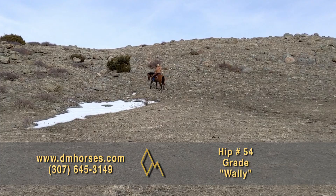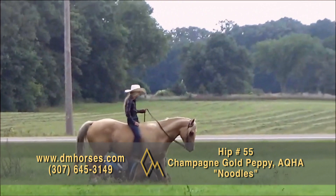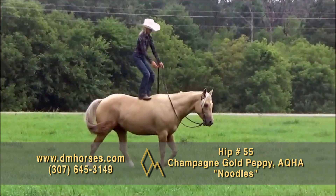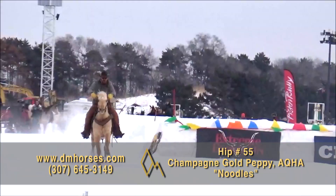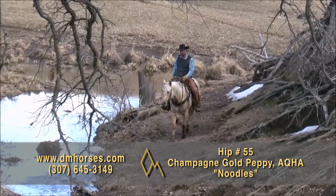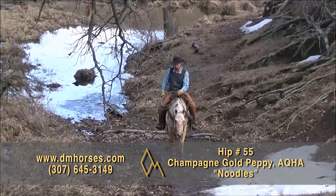Hip number 55, Noodles. Noodles is a 2016 model Palomino Gelding — 15 hands and 1,100 pounds. He is registered as Champagne Gold Pepe. The Houck family has owned him since he was a yearling. I will confidently say I would trust him with any rider. His resume: hauled to several states, several thousands of miles of trail riding, ridden at countless state and national parks. He's ridden among the wild horses in Arizona, at trail classes, at junior rodeos all across the country. He's carried the flag at lots of national anthems. Pete says his handicapped wife, little kids, and his 70-year-old mom have all ridden Noodles. This horse has been there and done that. Fantastic gelding. Hip number 55, Noodles.